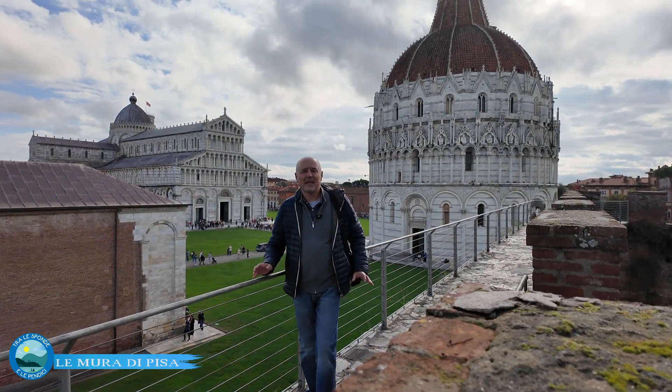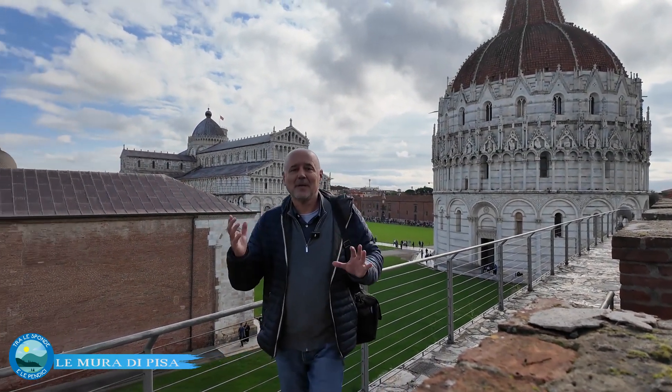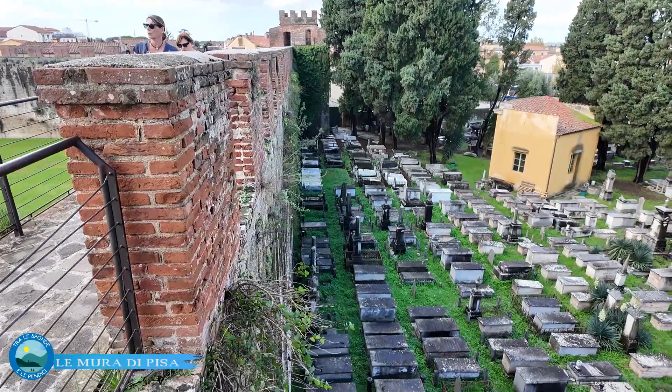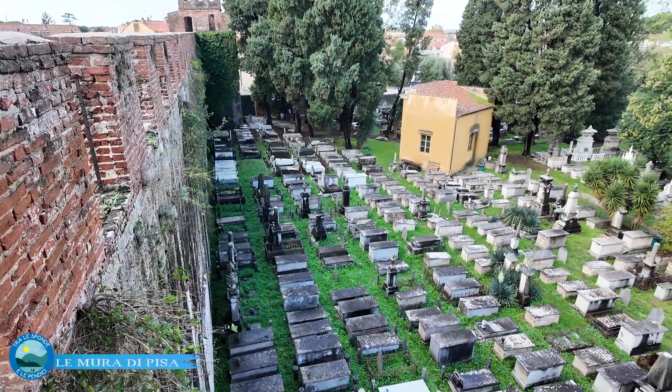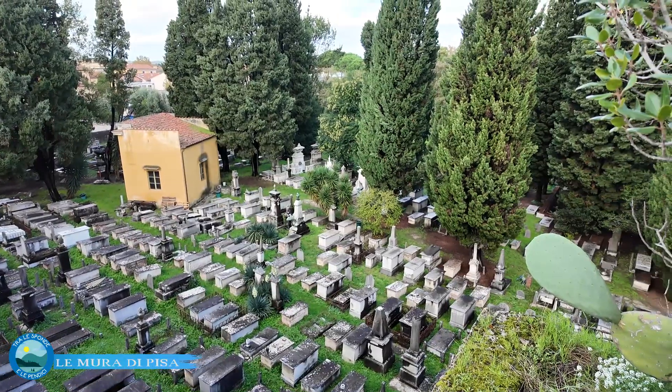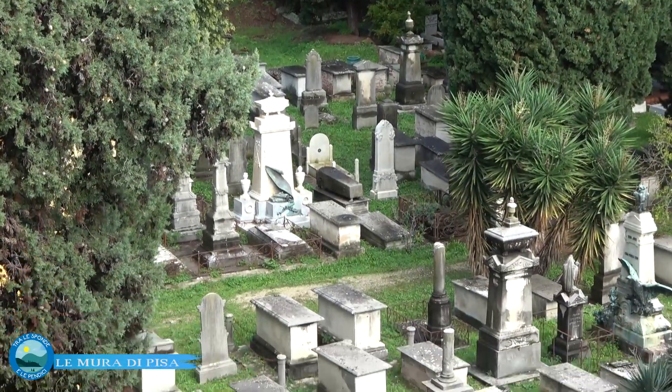Entrando dalla torre di Santa Maria si è subito attratti dalla mole del battistero. Ma al di là delle mura c'è anche un altro luogo storico particolare: il cimitero ebraico, nato nel 1674, ancora attualmente in uso, documento storico che riflette quattro secoli di storia della millenaria comunità ebraica pisana.